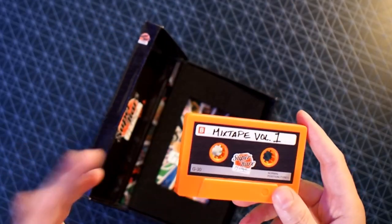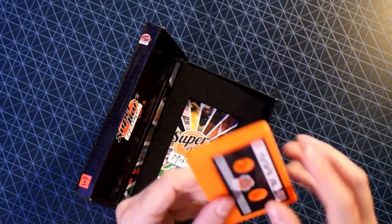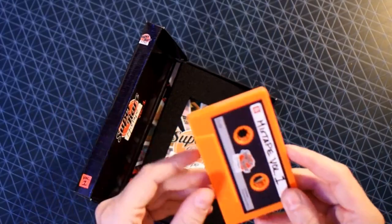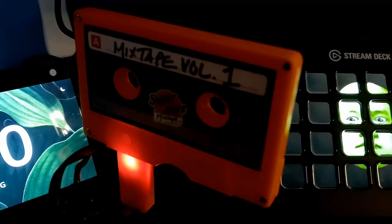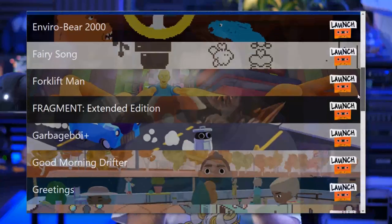You get a plastic cassette which is the same size as an actual cassette. It's a nice orange colour, it's got a label. And it's also a USB stick — plug this into your PC and a bespoke menu will launch and you can access 30 full hand-picked indie games on it and six demos.